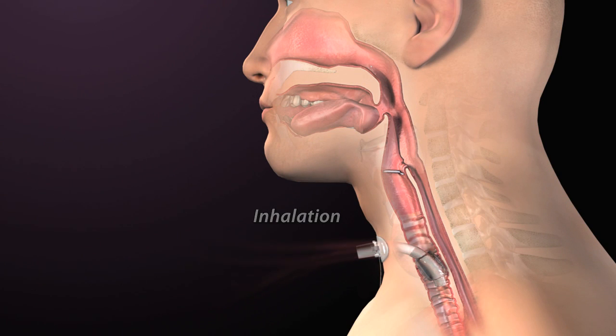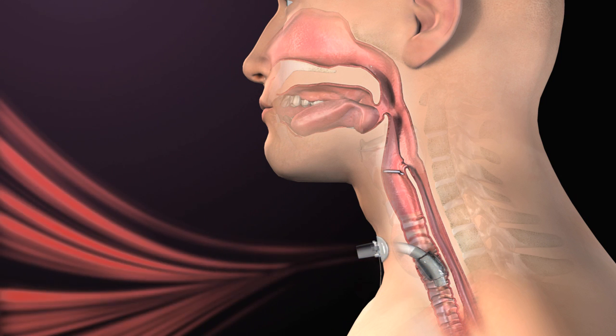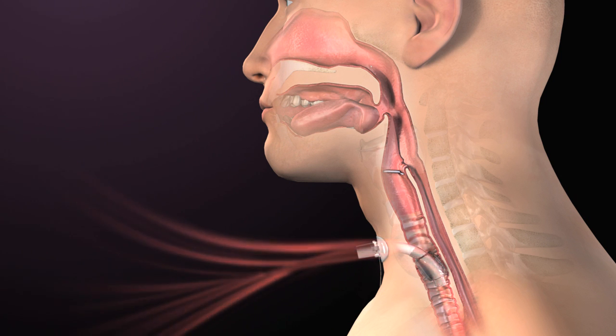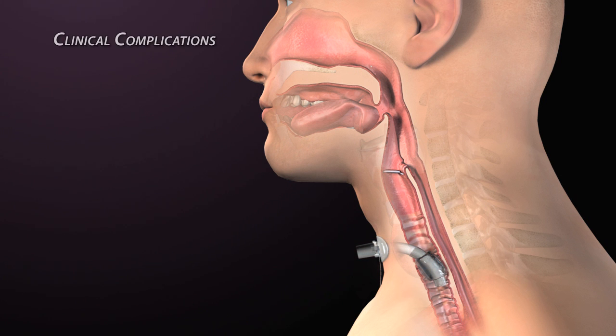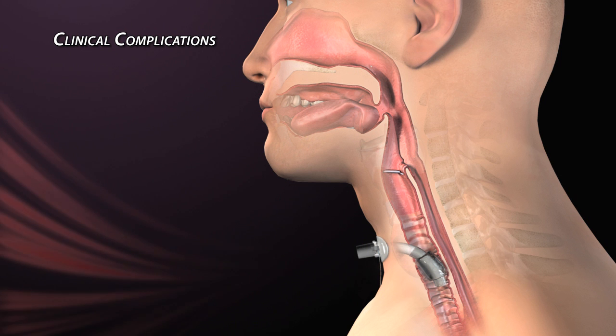Even with proper cuff inflation, complications arise when airflow bypasses the upper airway, mouth, and nose. Normal sensation and airway pressures are lost. As a result, tracheostomized patients have diminished or absent functions of the aerodigestive tract.